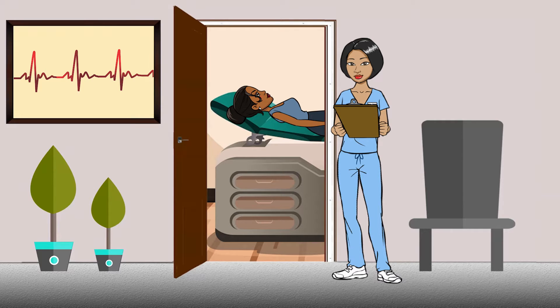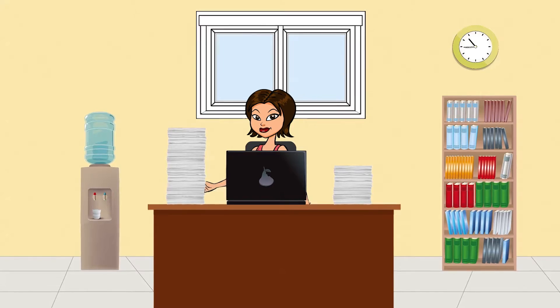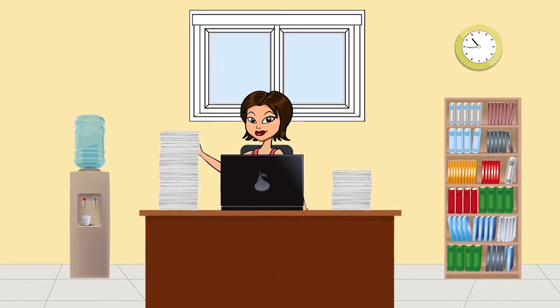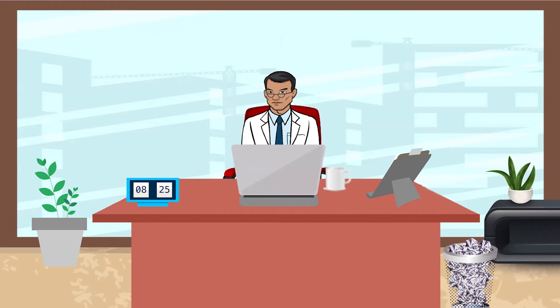A nurse practitioner has just examined a 19-year-old patient with anemia, fatigue, photosensitivity, and swollen joints. Could it be lupus? As a hospital administrator, you know that poor documentation increases costs, slows reimbursement and regulatory compliance, and reduces the quality of patient care.